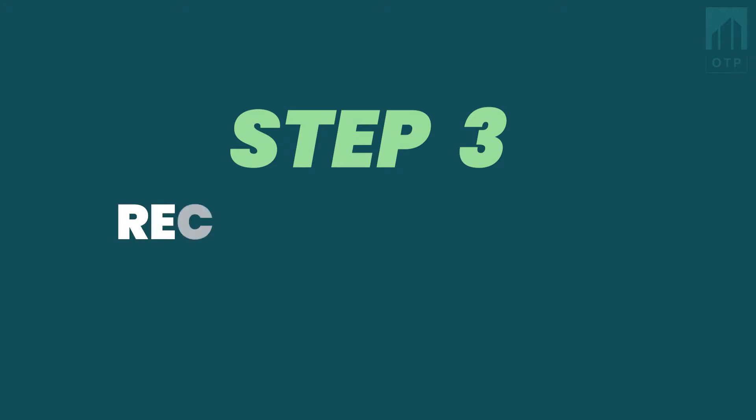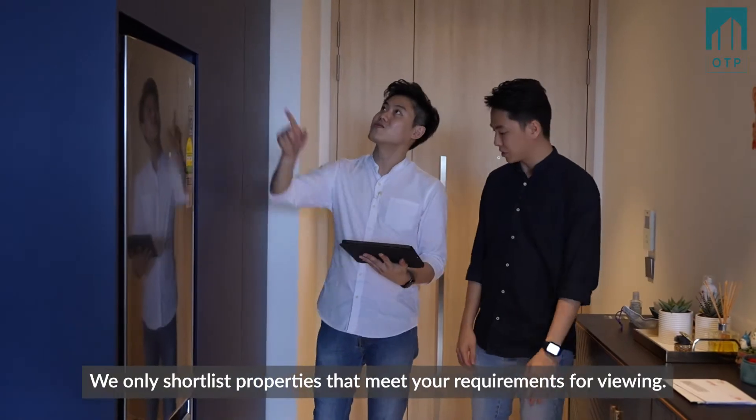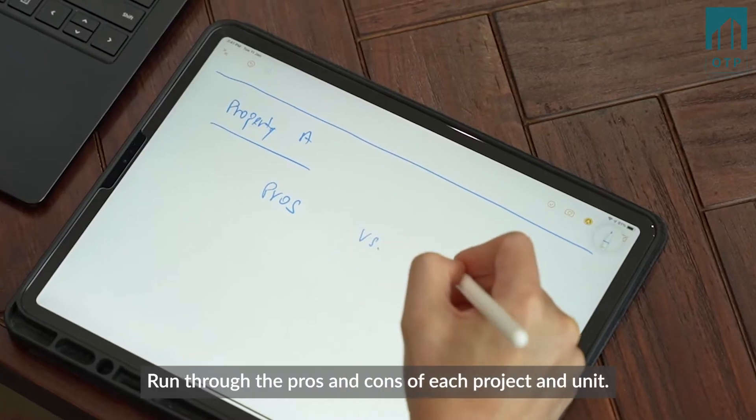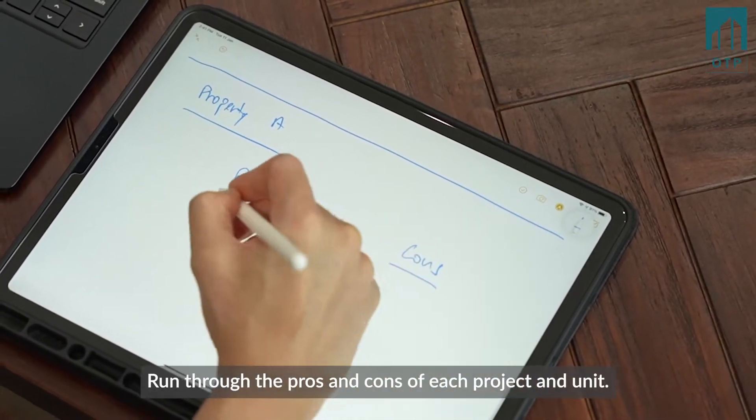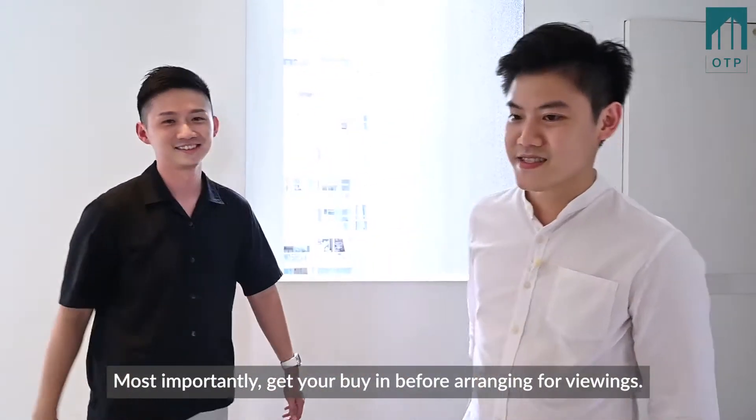Step 3: Recommendations. Time is precious. We only shortlist properties that meet your requirements for viewing. We run through the pros and cons of each project and unit, and most importantly, we get your buy-in before arranging for viewings.